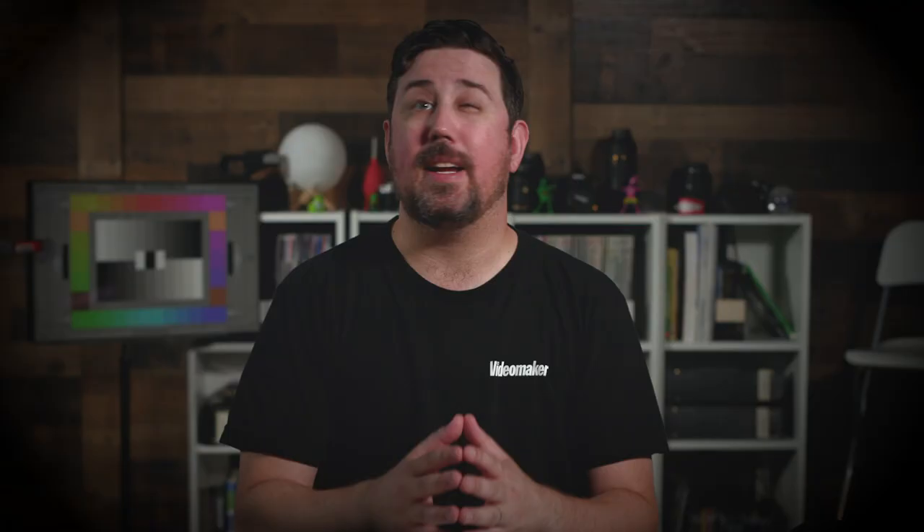Foreground, middle ground, and background. It also includes a few things that stage plays don't really have.